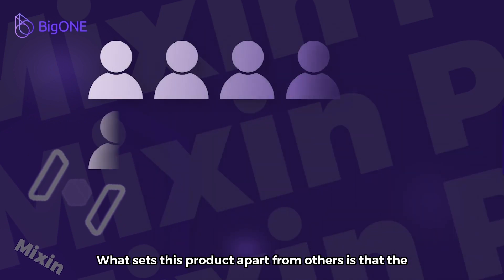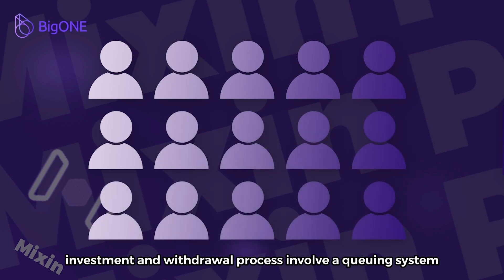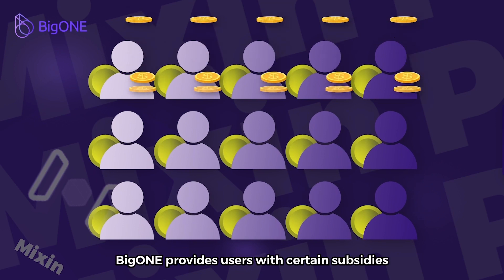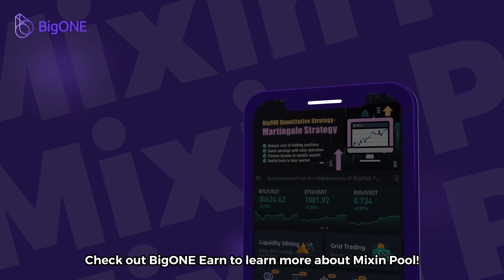What sets this product apart from others is that the investment and withdrawal process involve a queuing system. During the queue process, BigONE provides users with certain subsidies. Check out BigONE Earn to learn more about Mixin Pool.